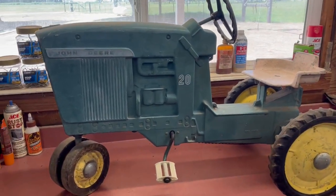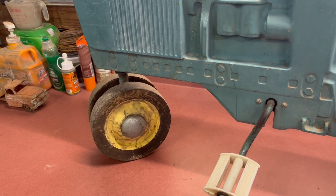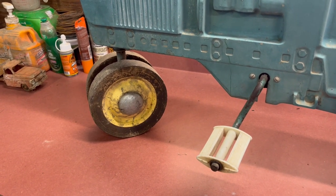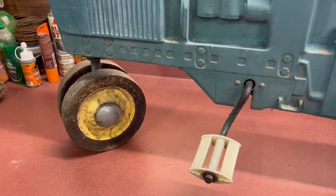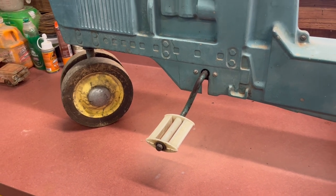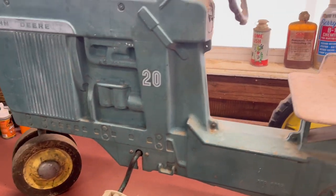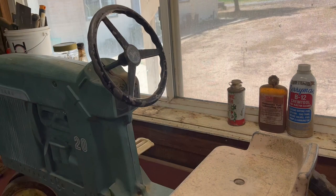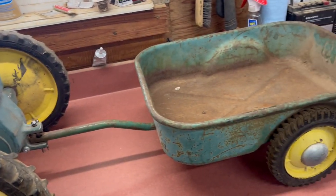This here is a nice unit — pretty mint. I think everything's original. I've never seen white pedals; I'm assuming maybe they were yellow once upon a time. Pretty sure they're original though — they're the right shape. I'm used to seeing black ones. Anyway, steering wheel's good, seat's good, haven't seen a wagon in a long time.